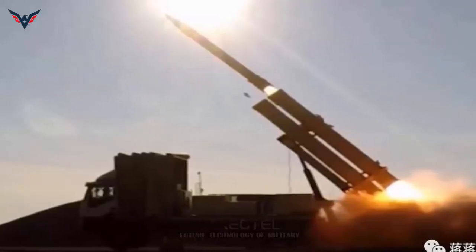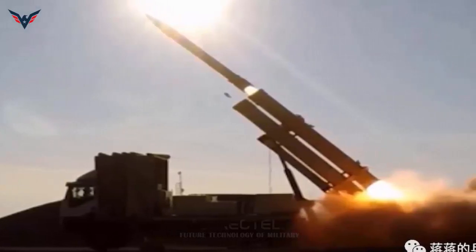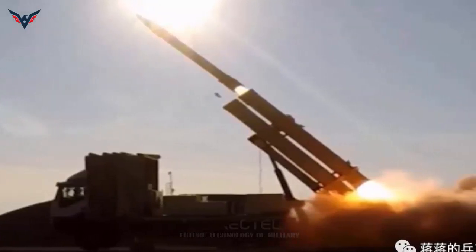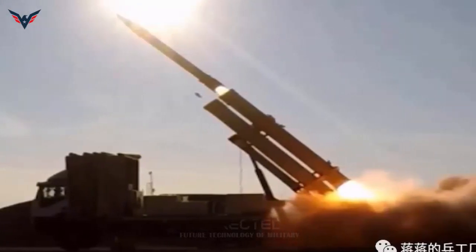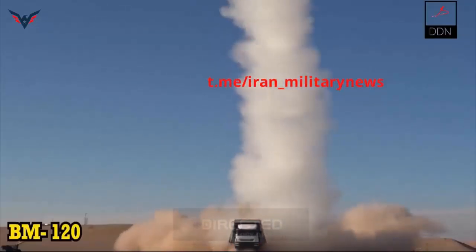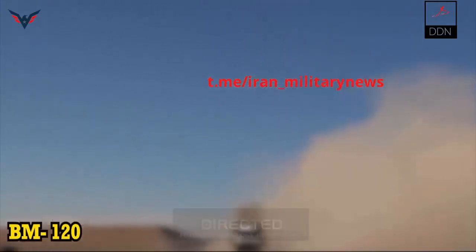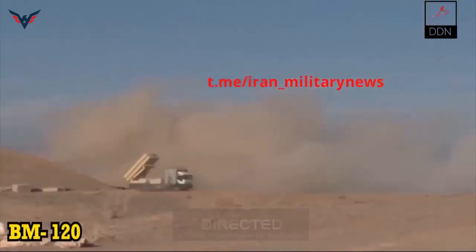According to the technical characteristics published in the Iranian Arms Export Catalog, the BM-120 missile has a diameter of 0.368 meters, a length of 5.175 meters, a total weight of 787 kilograms, a maximum flight speed of Mach 4, a range of 30 to 120 kilometers, and is equipped with a 150-kilogram warhead — available in high-explosive fragmentation (HE-frag), penetrating, or cluster warhead variants.